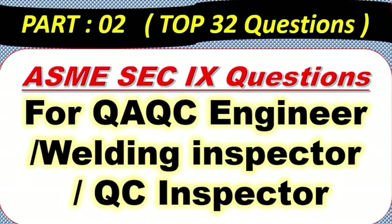Hey guys, hope all are fine. This is Part 2 for top 32 questions. Many people have seen Part 1 — these are very good questions, very helpful for QC engineers, welding inspectors, and QC inspectors. This is also top 32 questions from Section 9. You can get help for interview questions or if you are attending a welding inspector course. Please subscribe to get regular updates. Let's start from the slides — you can understand each question.